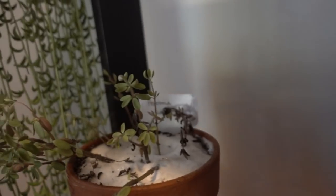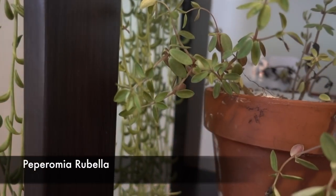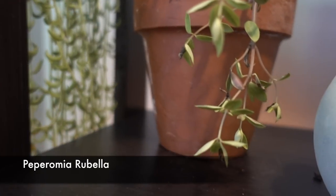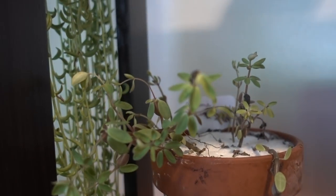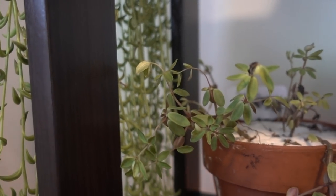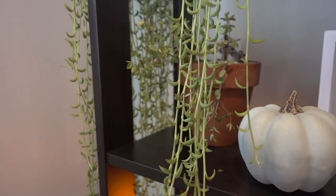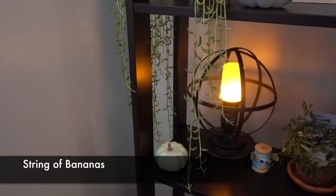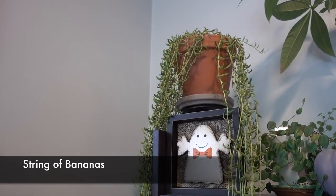My Rubella isn't doing the greatest either — look at that. It was so full and colorful, and now it's just flopping. I didn't do anything different, so I don't know. Tis the season, right? And look at this curtain of string of bananas — look at it!